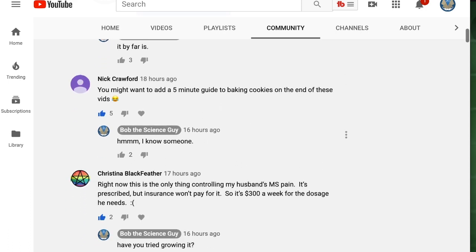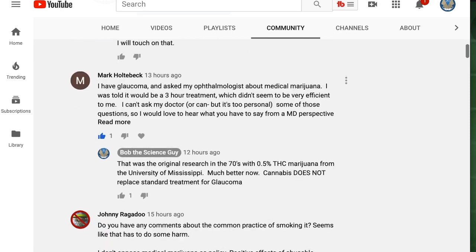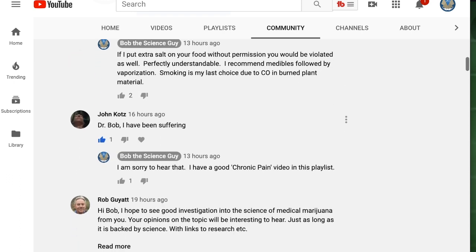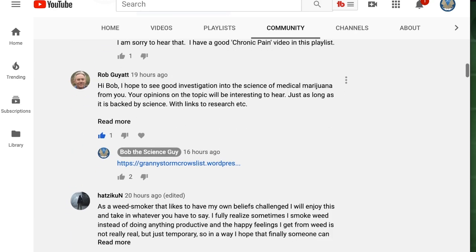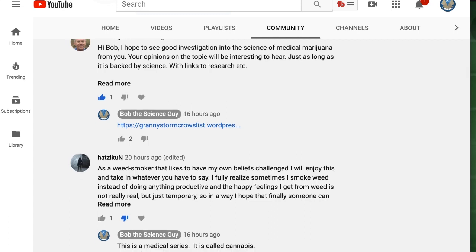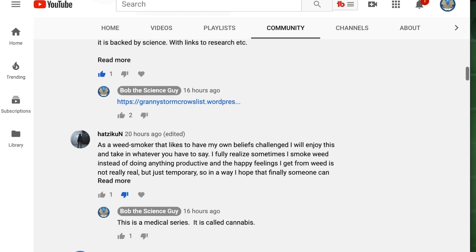Somebody wants a cookie recipe. Here's somebody that says it's right now the only thing controlling her husband's multiple sclerosis pain, but it's rather expensive to buy. Here's somebody with glaucoma. Here's a question about the best way to use it — smoking or vaporizers. I actually prefer vaporizers because of the lack of carbon monoxide from burning plant material. Somebody wants to go into the science of medical marijuana, and we will be addressing the effects on each of the approved conditions. I have a link to the Granny Storm Crow list, which is more than a thousand pages of links to medical studies on over 400 different conditions — I suggest you pop in and have a look.